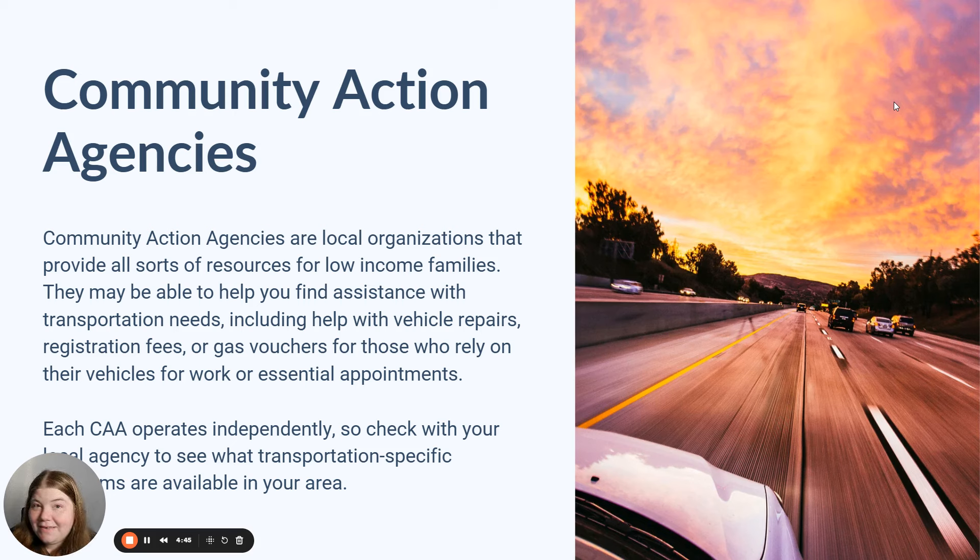Community action agencies are one of my favorite resources in the United States — every area has one. These agencies are designed to help people experiencing financial hardship connect with resources and programs in their area. Community action agencies are often in charge of LIHEAP and other programs like that, and they often have an absolutely robust suite of assistance programs. They may be able to help you with your vehicle registration fees or point you in the direction of an agency that can.